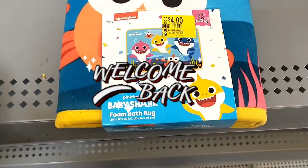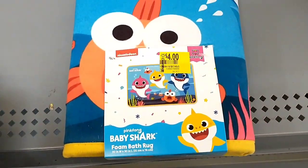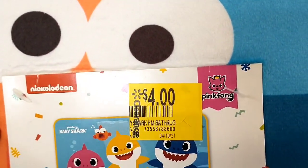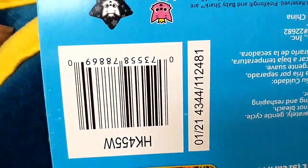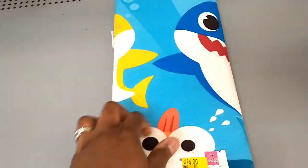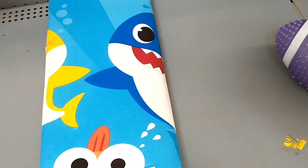I've just seen this Baby Shark foam bath rug and it retails $14.88 and it's on clearance here for just $4, so that's $10 off. There is the barcode if you'd like to scan it using your Walmart app, and it's 20 inches by 30. It looks like a good size, nice and comfortable feel on the material.